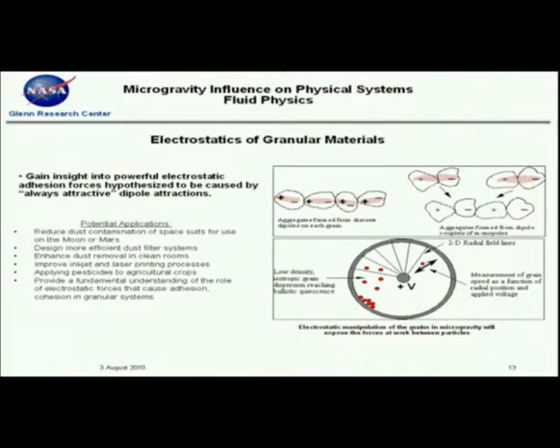Electrostatics of granular materials — think of removing dust particles, filters. We're looking at preventing dust contamination on space suits and other hardware for extraterrestrial missions. This is also important in laser and printing processes and in applying pesticides and herbicides to crops.